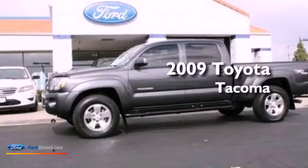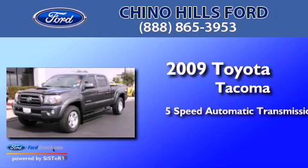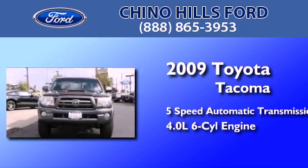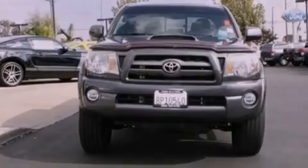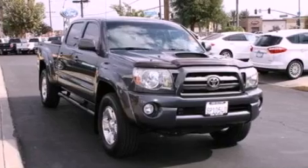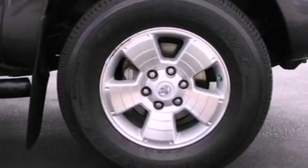This is a 2009 Toyota Tacoma. This truck has a 5-speed automatic transmission and a 4.0-liter V6. Its top features and packages include the convenience package, a double wishbone independent front suspension, traction control and stability control systems, and a tire pressure monitoring system.